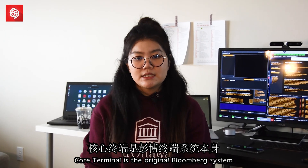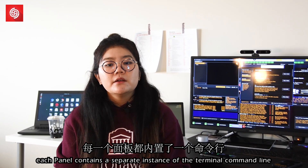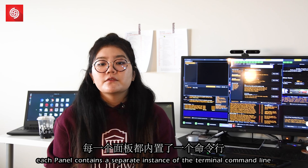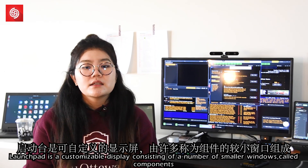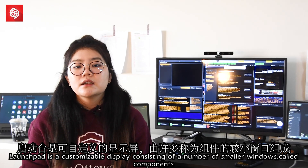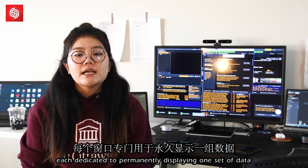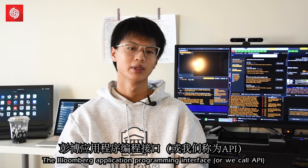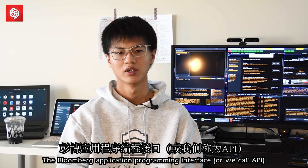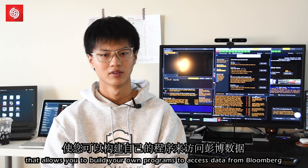Core terminal is the original Bloomberg system, typically consisting of four windows or panels. Each panel contains a separate instance of the terminal command line. Launchpad is a customizable display consisting of a number of smaller windows, called components, each dedicated to permanently displaying one set of data. The Bloomberg application programming interface, or API, allows you to build your own program to access data from Bloomberg.